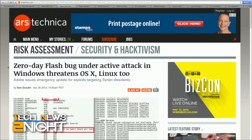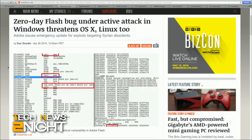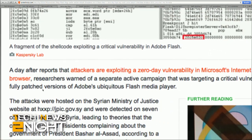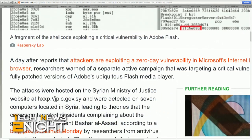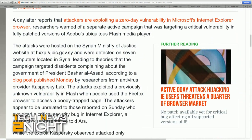But that's not all the security bad news. Researchers from antivirus provider Kaspersky Lab have warned of a separate active campaign targeting a critical vulnerability in a fully patched version of Adobe's Flash Player. The attacks were hosted on the Syrian Ministry of Justice's website and were detected on seven computers located in Syria, exploiting a previously unknown vulnerability in Flash when people used the Firefox browser to access a page that was a trap. Adobe has updated all three versions of Flash to fix the hole. People using IE 10 and 11 on Windows 8 and Chrome browser users will receive the update automatically, but Windows users running Firefox must run a separate update for both IE and the Mozilla browser.